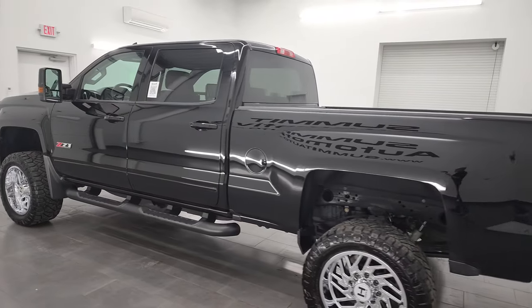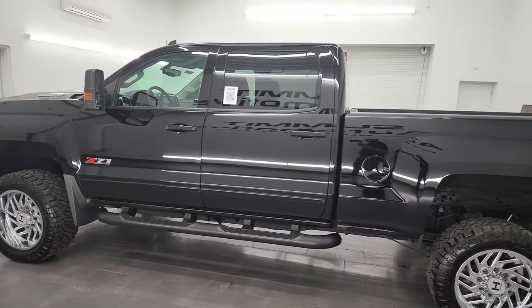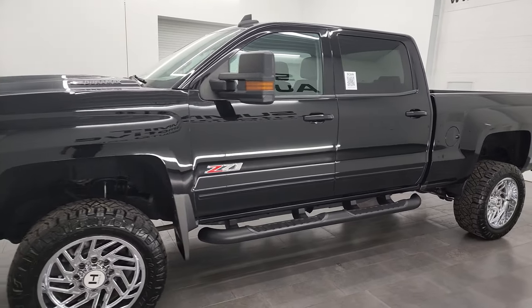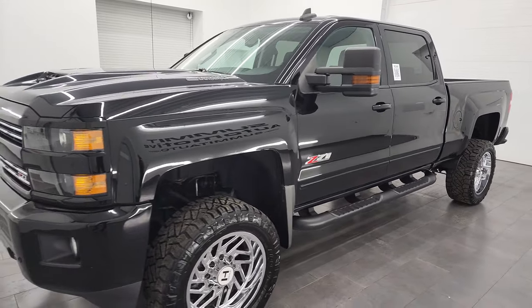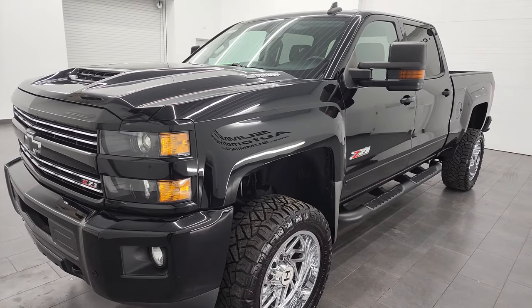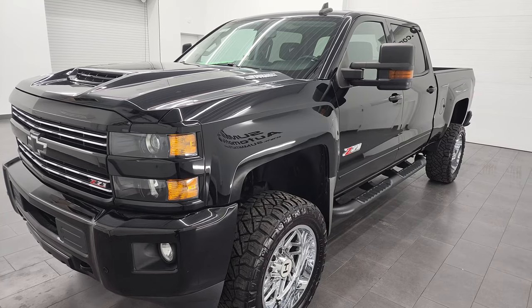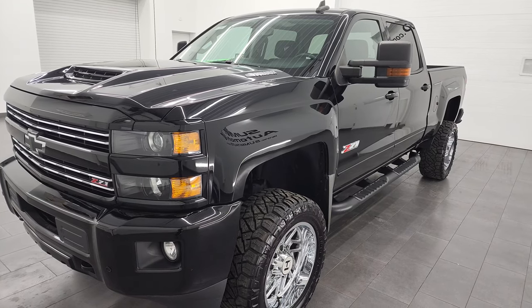This 2017 Chevy Silverado 2500 has the 6.6 liter Duramax diesel engine. It's the L5P engine which puts out 445 horsepower, paired up with the Allison 6-speed automatic transmission, and this truck is 100% ready to go.